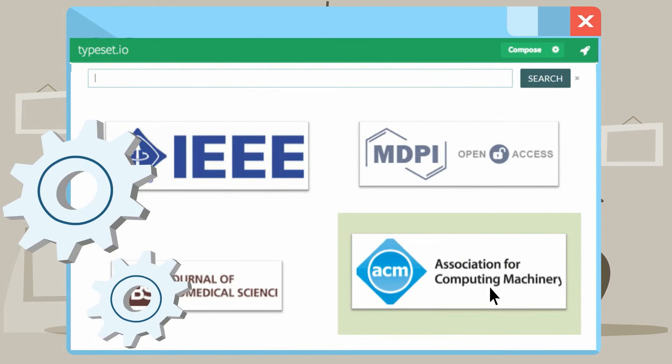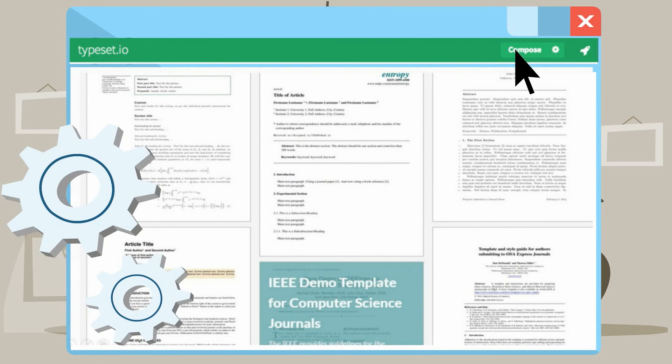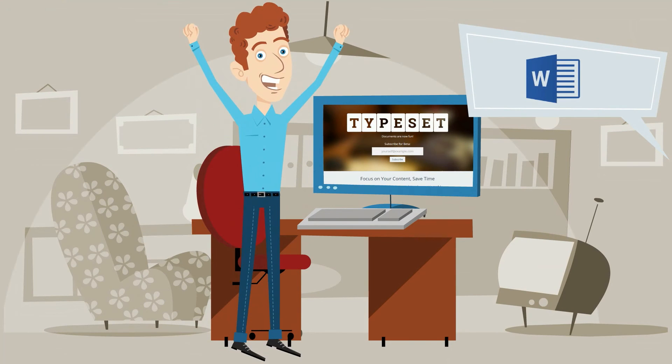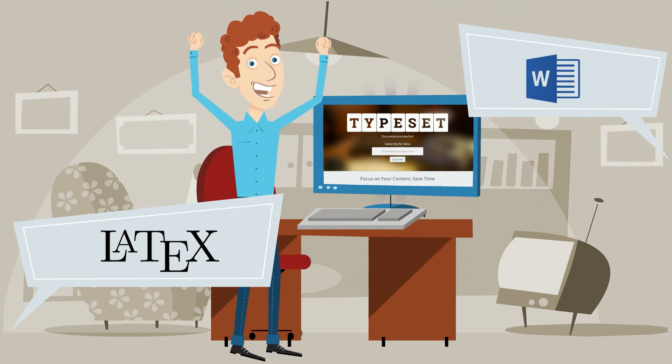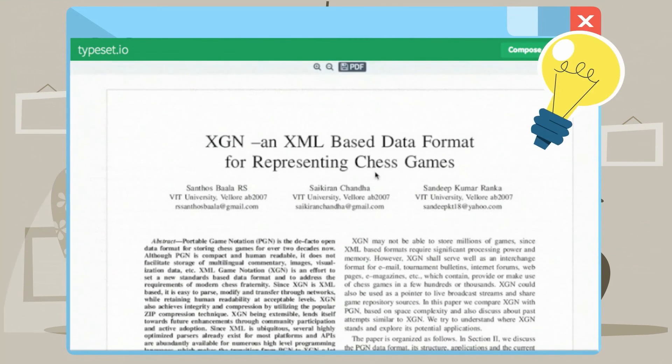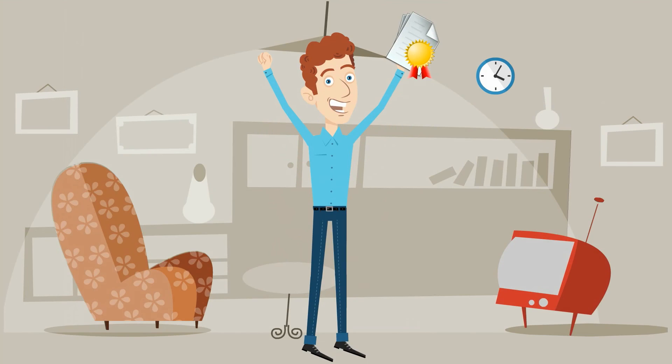Even more, you can reformat to multiple journals with just a single click. Finally, no more hassles with Word and learning LaTeX. TypeSet is a simple and intuitive tool that will save your valuable time and turn your research into a success.